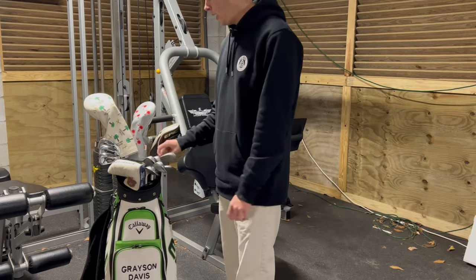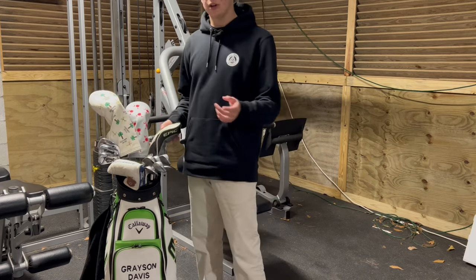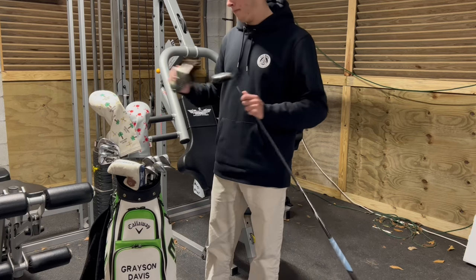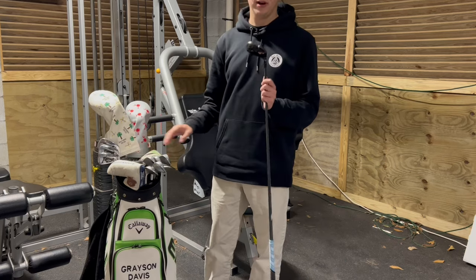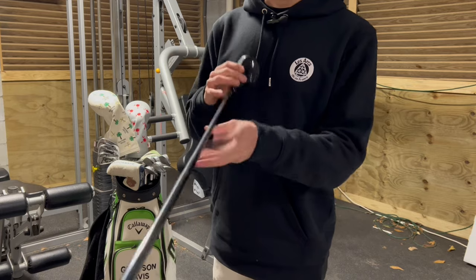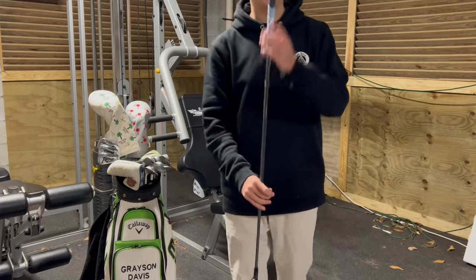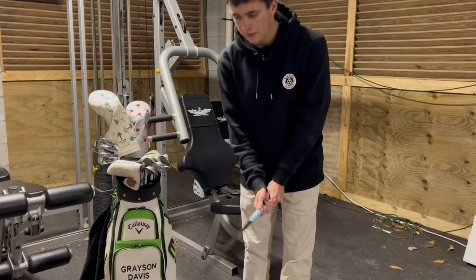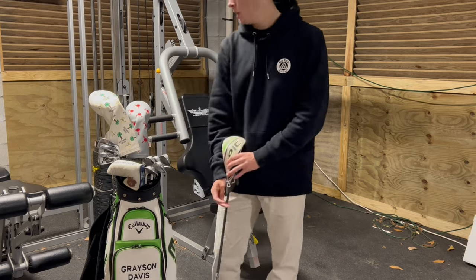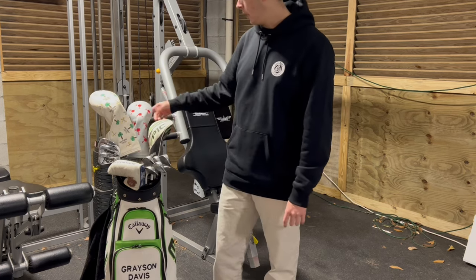Now let's hop into the fairway clubs. Sorry if the camera quality isn't great — I'm just using a tripod today. This is also a Callaway Apex hybrid with chrome on the top and the same grips. This club rarely gets used, but I do want to incorporate it into my game a little more this year. It has the basic Callaway Epic staff cover.